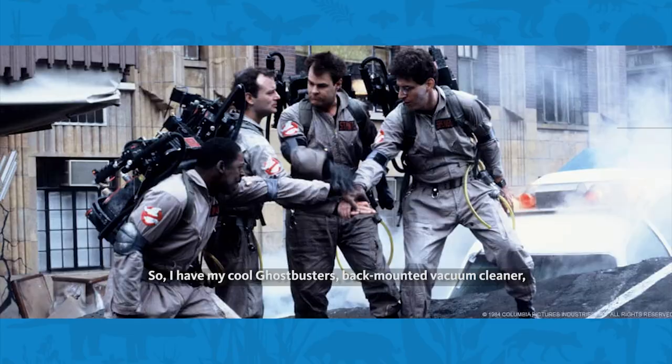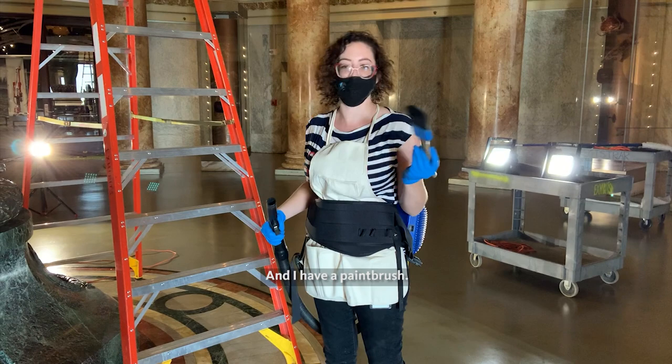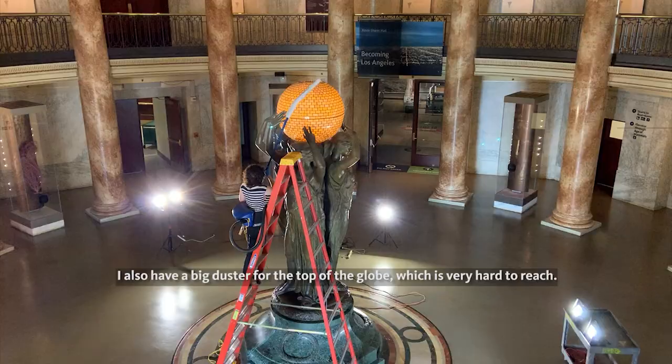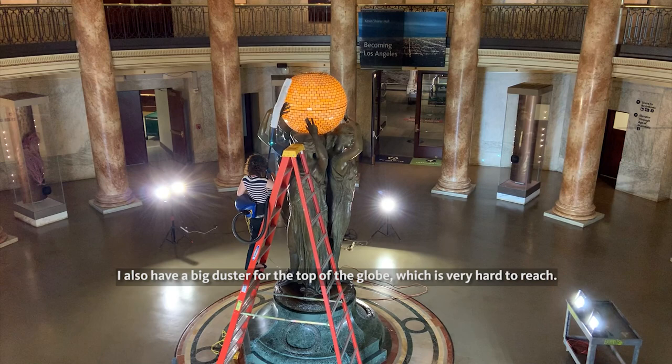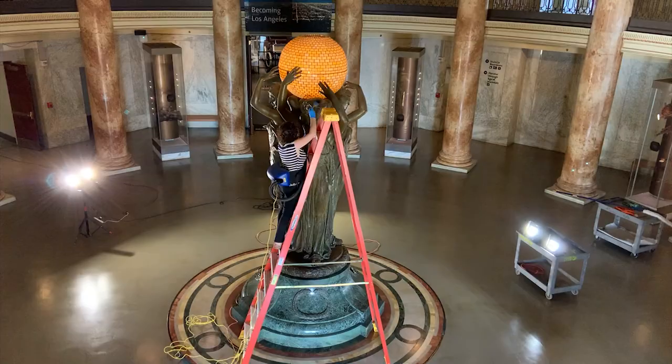I have my cool Ghostbusters back-mounted vacuum cleaner, and I have a paintbrush, and as you can see, we have taped over the metal so that there are no scratches. I also have a big duster for the top of the globe, which is very hard to reach. I'm a little bit short and we need to hire taller conservators in the future.